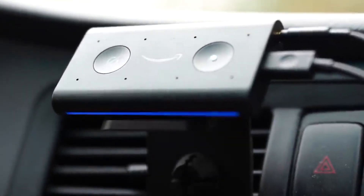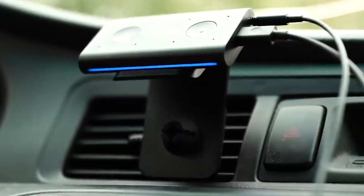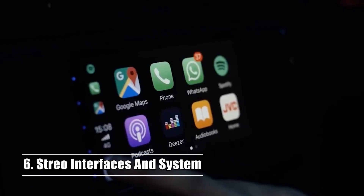This allows you to make song requests, stream audiobooks, create reminders, and check gas prices, all while on the go.